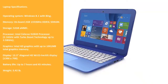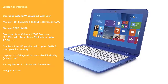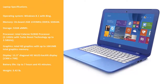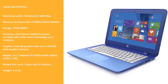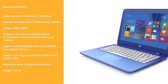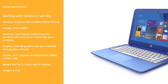Laptop Specifications: Operating System — Windows 8.1 with Bing. Memory — 2 GB 1333 MHz DDR3 LSDRAM onboard. Storage — 32 GB eMMC. Processor — Intel Celeron N2840 at 2.16 GHz with Turbo Boost up to 2.58 GHz. Graphics — Intel HD Graphics with up to 1001 MB total graphics memory. Display — 13.3" diagonal HD LED backlit, 1366x768. Battery life — up to 7 hours 45 minutes. Weight — 3.42 lb.